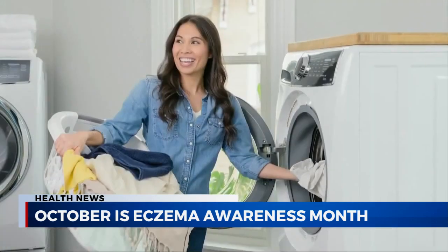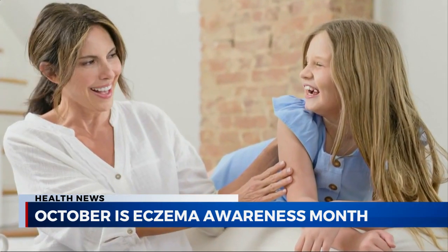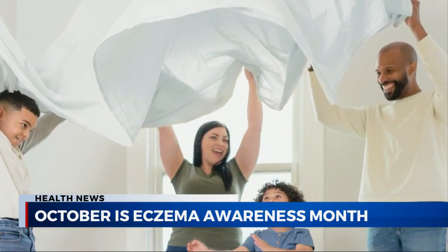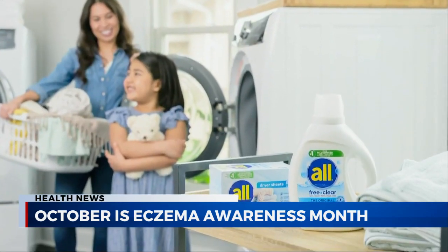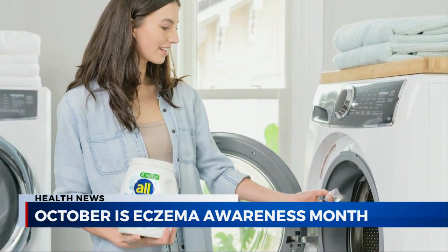How can what we wear actually impact our skin? It's so important to choose fabrics that are non-irritating. Clothes that are made with polyester, wool, nylon, or other synthetic fabrics can actually irritate your skin, as opposed to choosing fabrics that are more breathable, things like cotton, silk, cashmere, and bamboo.